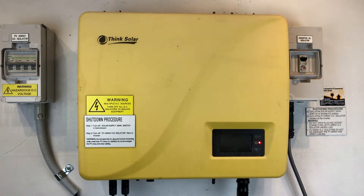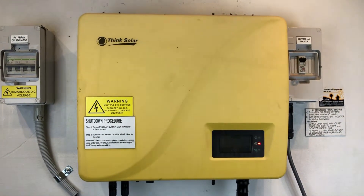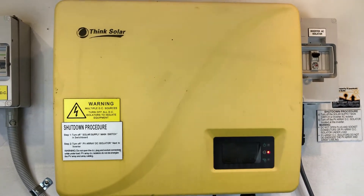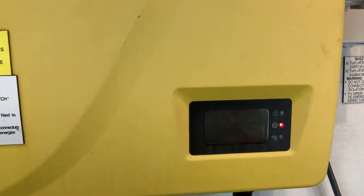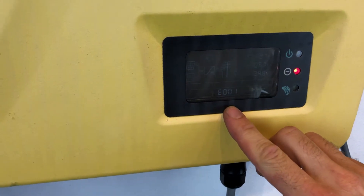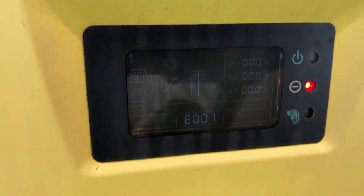Hi, Simon here from Goldco Solar Power Solutions. Today we have a Think Solar Inverter, and if you have a look beside the screen, we've actually got a red light on, and we've also got an E001 message being shown.